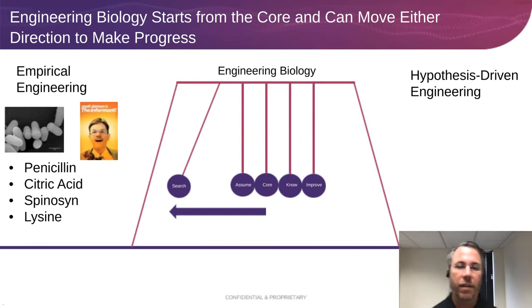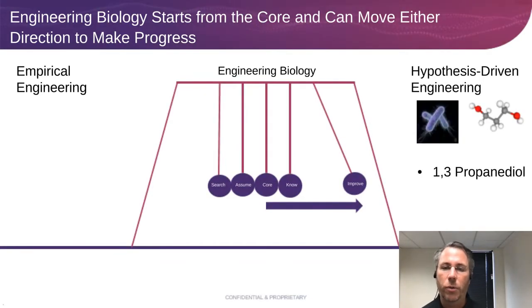Finally, lysine is made by a bacterium called Corynebacterium — I'll come back to this. There's a movie called The Informant starring Matt Damon about this. It's an example of a product from a microbe that already existed, mutated over years to make super-high levels of lysine. If you ever drive through Decatur, Illinois, that smell is large fermentations from ADM producing lysine from Corynebacterium. In the last 20 years, we've seen a shift from that kind of pure empirical engineering over to more hypothesis-driven engineering.